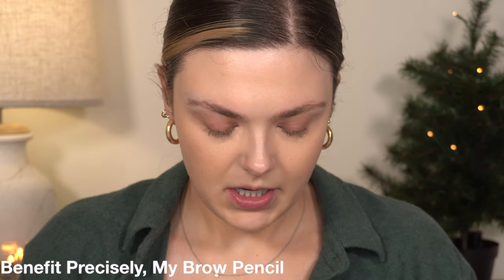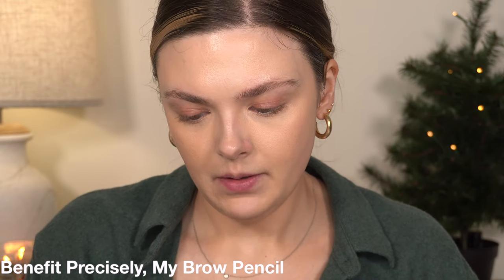My brows feel very set down — not so crunchy that you can't brush through them, but they feel pretty well set. I'm going to go ahead and fill them in, using my Benefit pencil first to really just underline the shape that I want, and then I'm going to use the brow pen — but I'll probably just speed through this part.